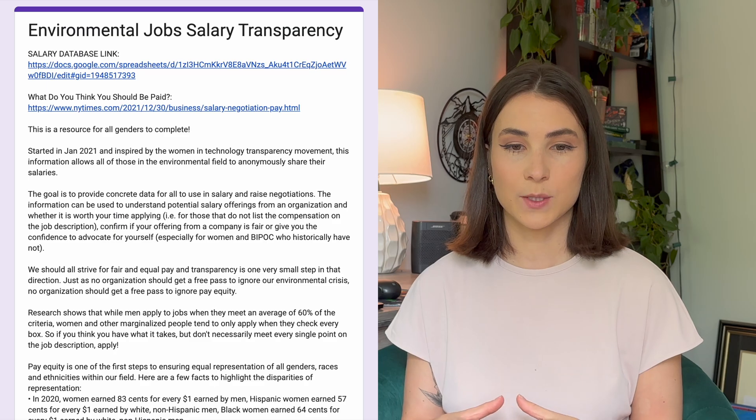Two years ago, when I was applying to environmental jobs in the DC metro area, I was sent this form called Environmental Jobs Salary Transparency.